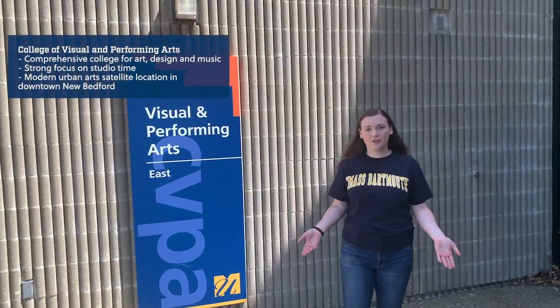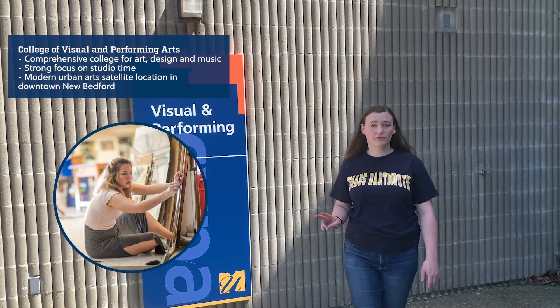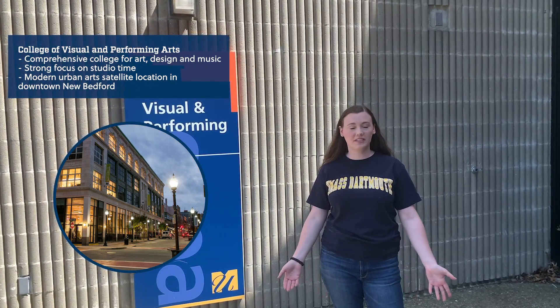Now we're at our College of Visual and Performing Arts. This is where you can graduate with a BFA, which is two-thirds studio time and one-third classroom time. We also have a satellite campus about 15 minutes away in downtown New Bedford where you have your own studio space.